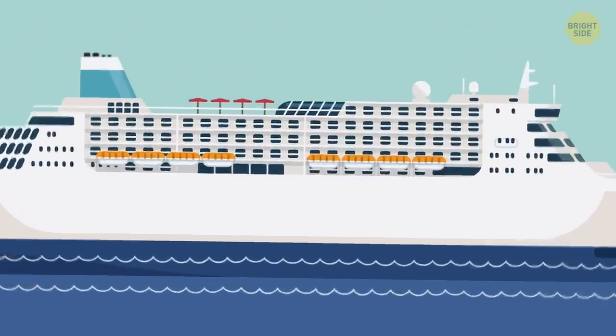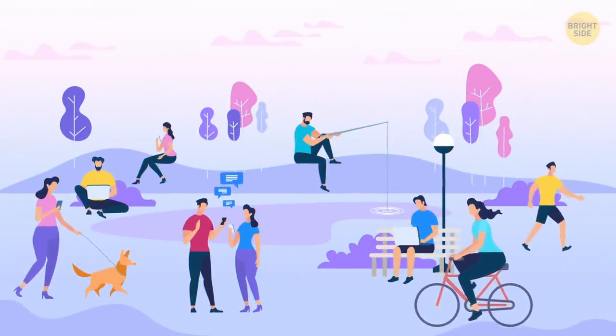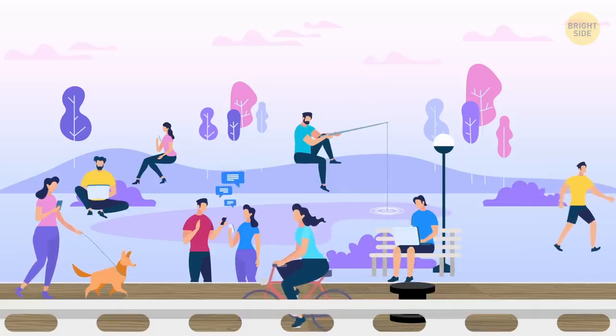These days, any cruise ship is like a huge city, where every detail is thought out so that the passengers feel as comfortable as on land, only better.